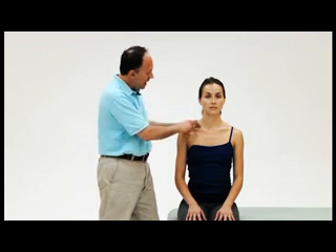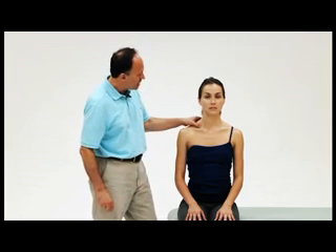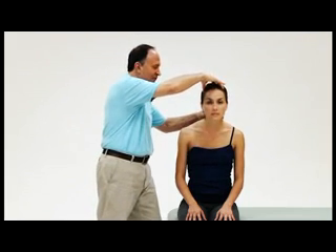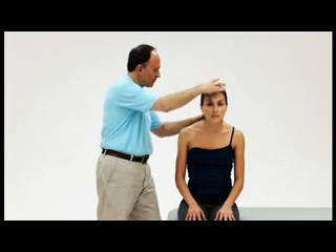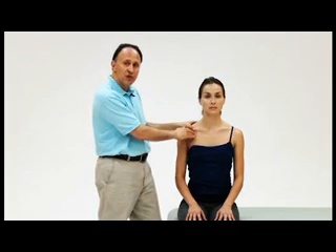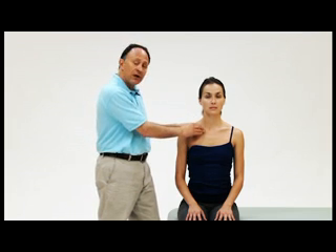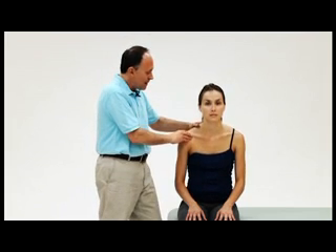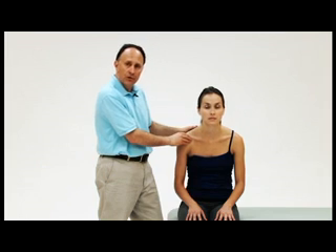Anterior scalene syndrome is caused by a tight anterior and middle scalene muscle, which very often occurs when the client has a forward head posture. Costoclavicular syndrome occurs when either the clavicle collapses down against the first rib or the first rib is pulled up against the clavicle. Very often the clavicle collapses down against the first rib when there is a slumped posture, known as upper crossed syndrome.